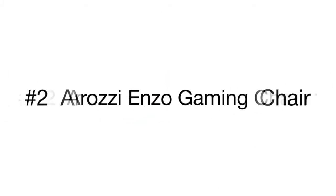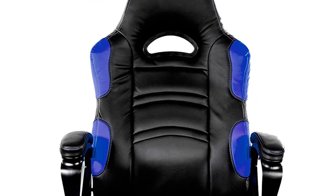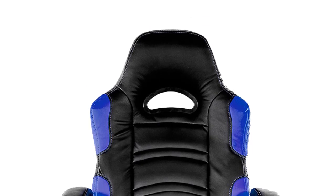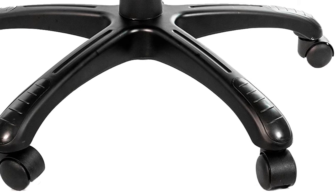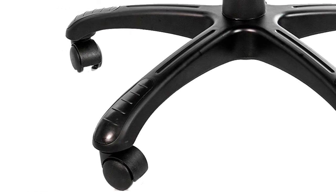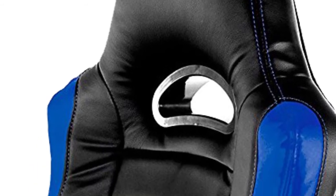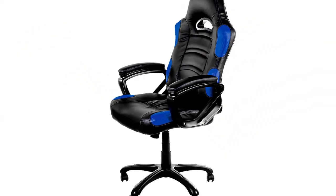Steady, ergonomic, and spacious, it will conveniently accommodate users of any height and body build. Product number two is the Etsy gaming chair, providing long gaming sessions without body fatigue. It looks like an ordinary office chair but with a more ergonomic design. A high backrest follows the contours of your body, ensuring appropriate support for your back and neck, while padded armrests provide comfort to your arms.